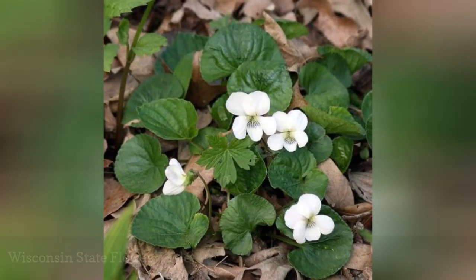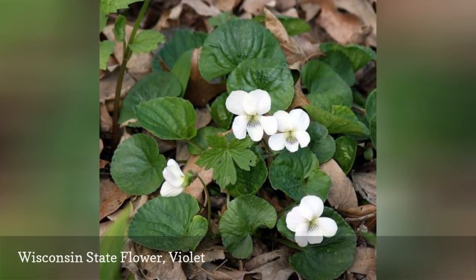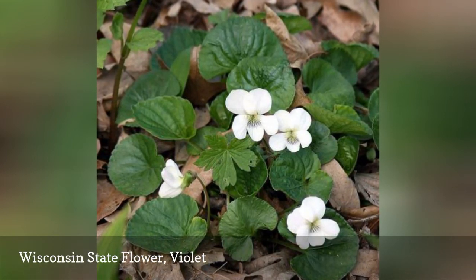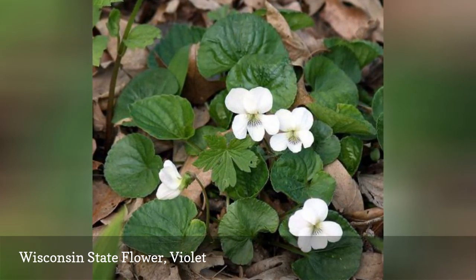The common name for this species of violet is the common blue violet. It is a herbaceous perennial that comes from eastern North America. In some areas, it is considered to be invasive and may spread throughout your lawn and plant beds. Illinois, New Jersey, and Rhode Island also claim the violet as their state flower.